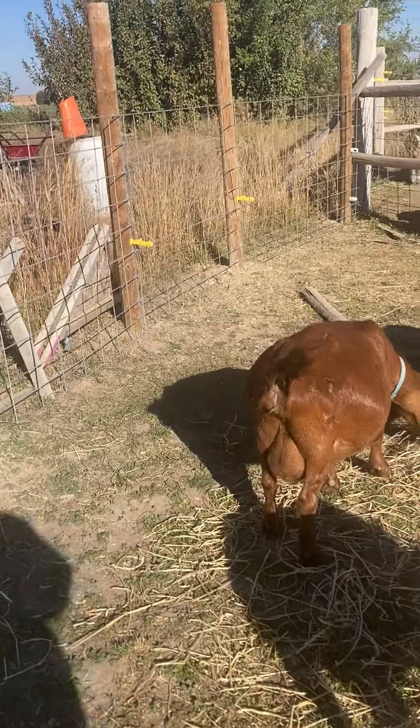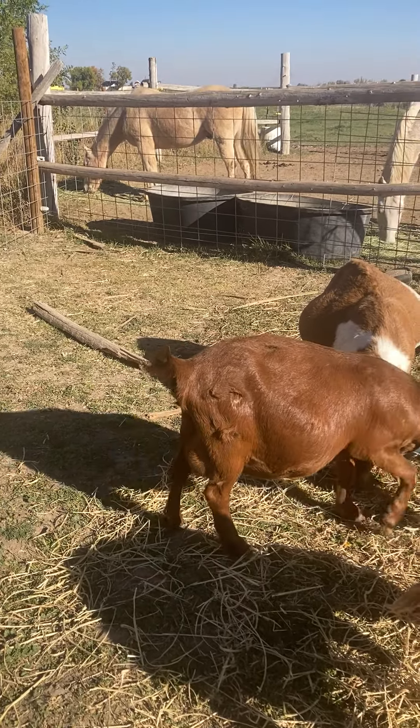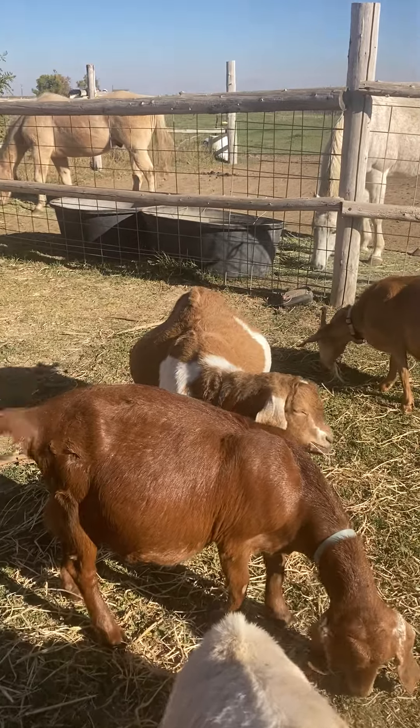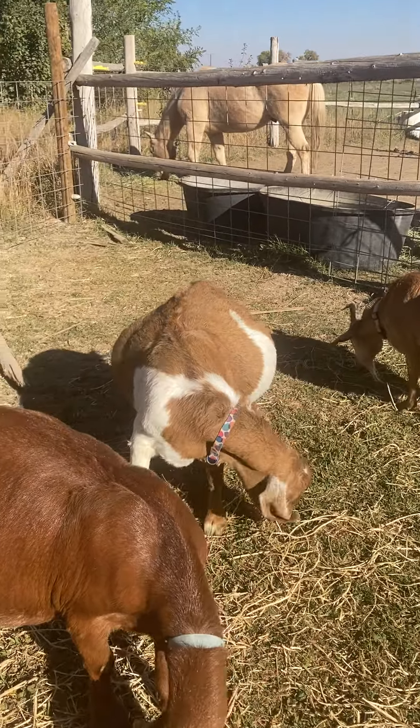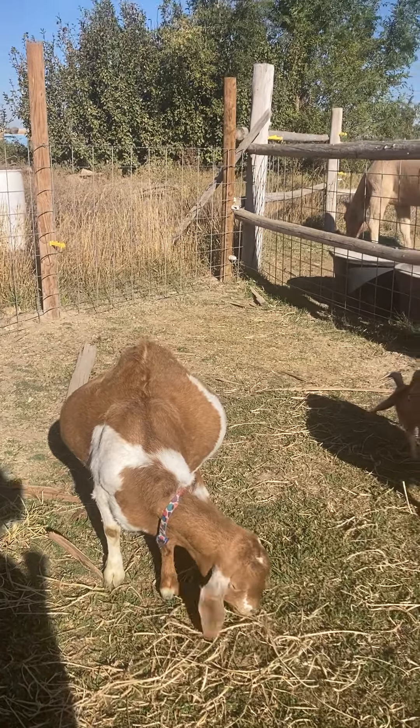This one had a single doeling last year — she might have twins this year. We'll see. But I'm watching her backside there for any signs of labor. This other one I'm not too worried about because she's only a little bit bagged up. I'm not too worried about her.